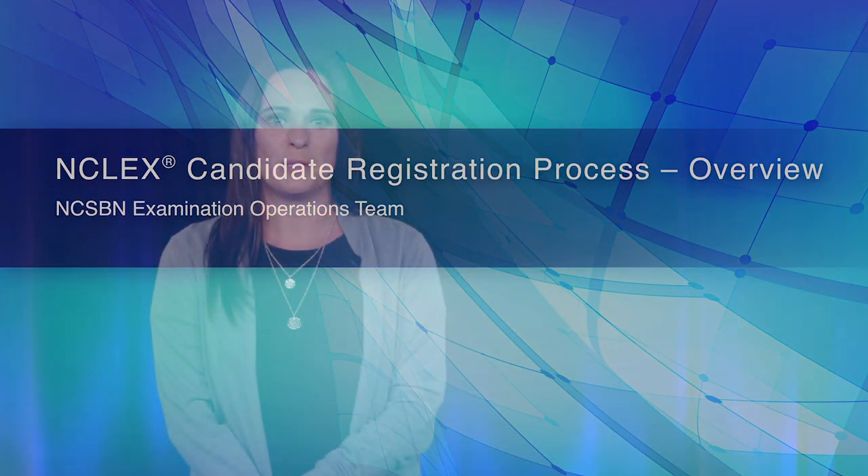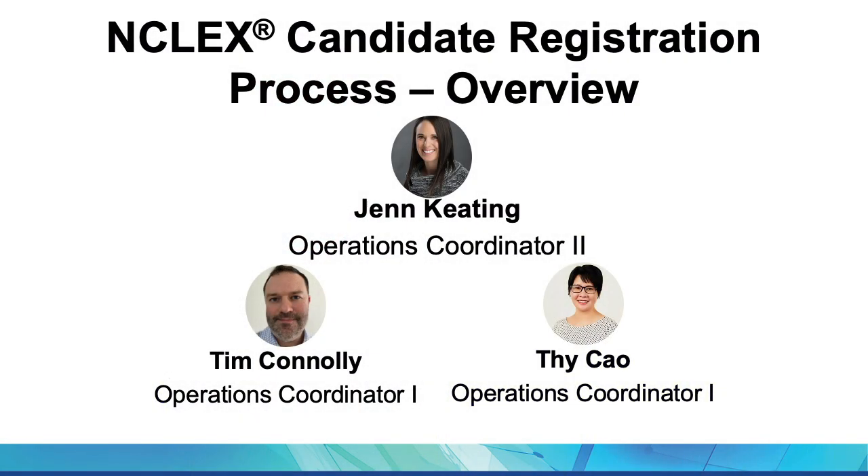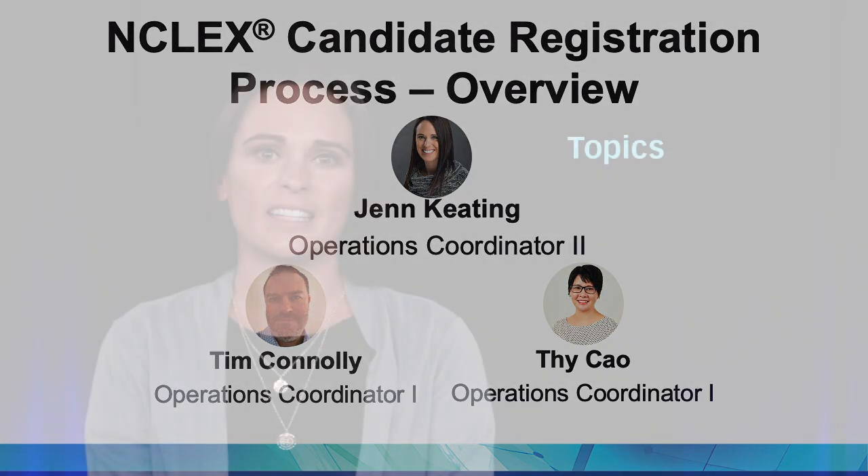My name is Jen Keating and helping me today is Tim Connelly and TCOW. We make up the Small But Mighty examinations operations team, which is led by our operations manager. We will be discussing the NCLEX candidate registration process to help illustrate the full candidate registration experience.